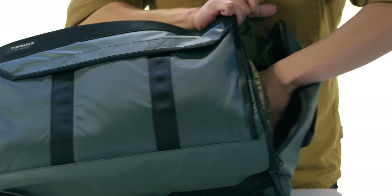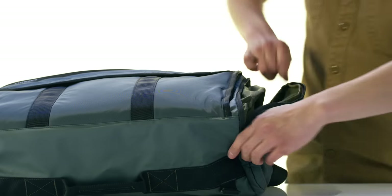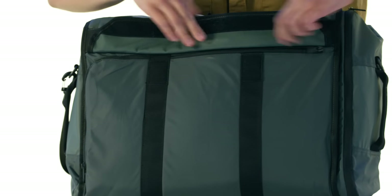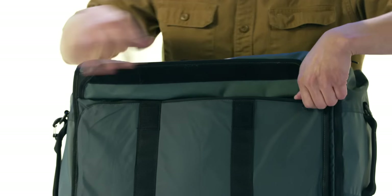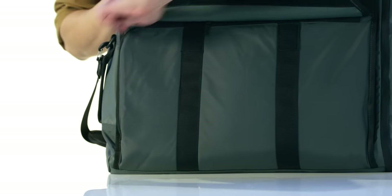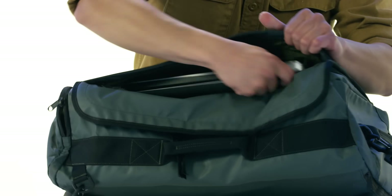On the side here we've got a zippered pocket that you can access when your bag is in the overhead. Underneath this flap we've got two zippered pockets — one big enough for an iPad or documents, the other for a cell phone or some more stuff. Right above that we've got a padded laptop sleeve, good enough for a 15-inch laptop.